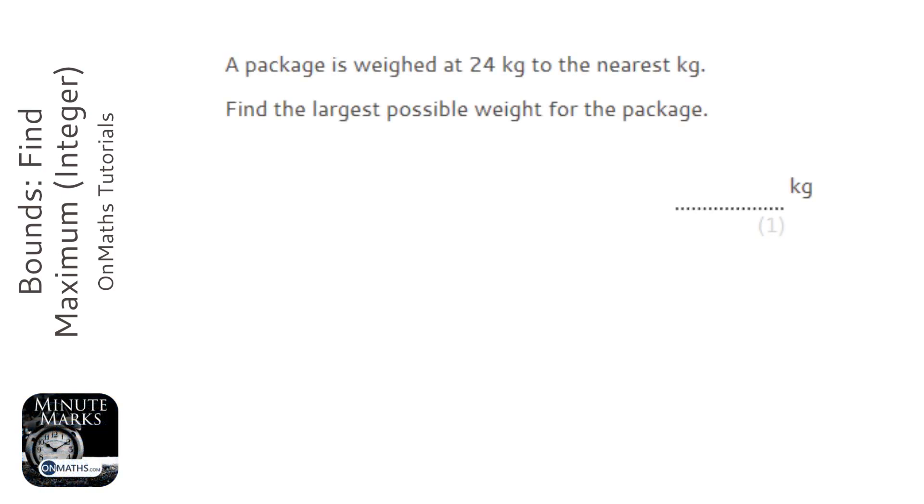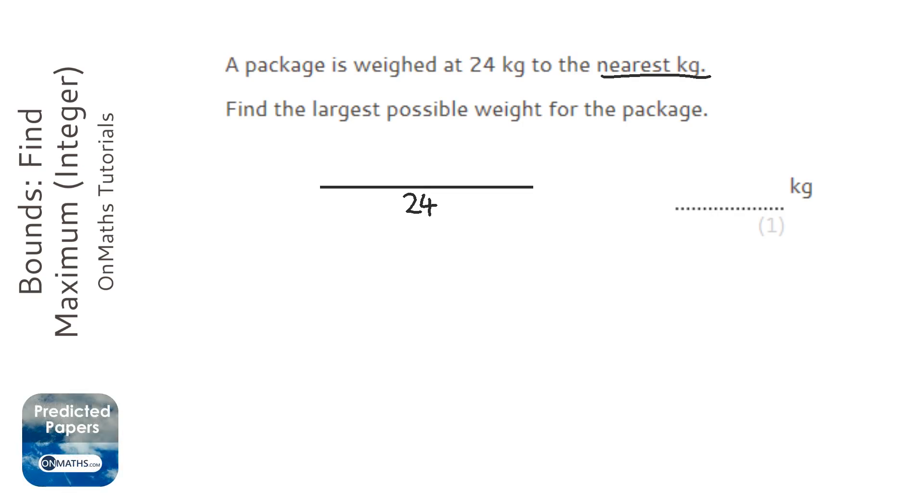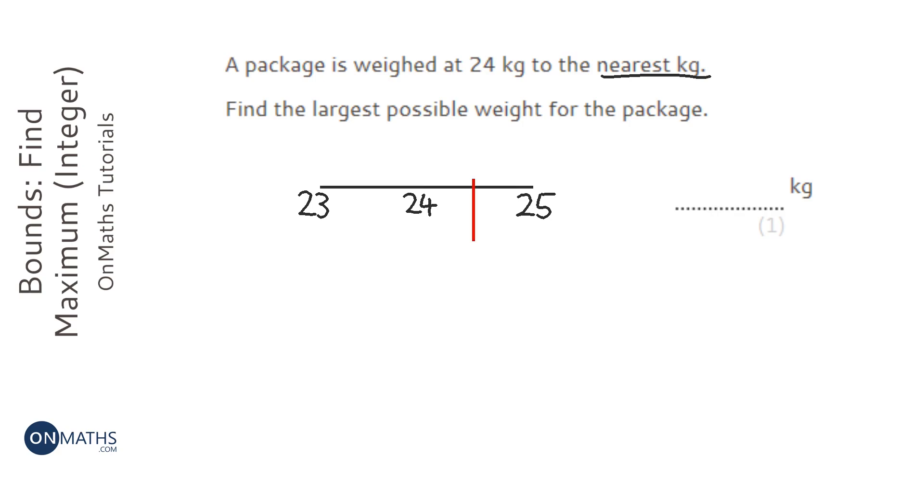The easiest way of doing this question is to draw yourself a quick number line. Put the number we're given in the middle — 24. Think about what the next number down would be, to the nearest kilogram, so that's 23, and the next number up would be 25. The maximum weight it could have been is halfway between what it was and the next one up. The next one up is 25, so halfway between those two is 24.5.